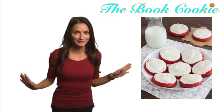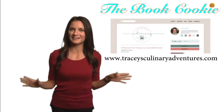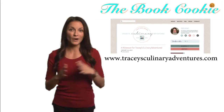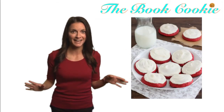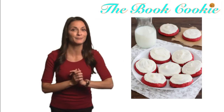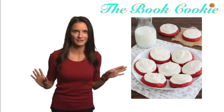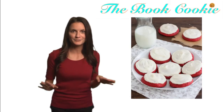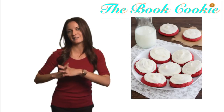Dorothy would just die for these ruby-red velvet frosted cookies, thanks to Tracy at tracysculinaryadventures.com. Why this particular recipe? These cookies have a light and fluffy tang using sour cream instead of buttermilk, and of course an easy beyond-easy cream cheese frosting, which we all know is a must with anything red velvet, as Tracy explains on her step-by-step recipe.